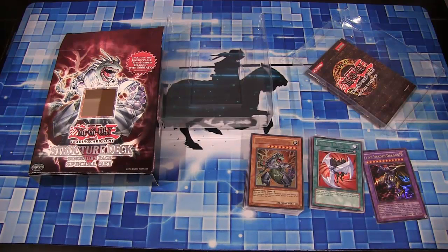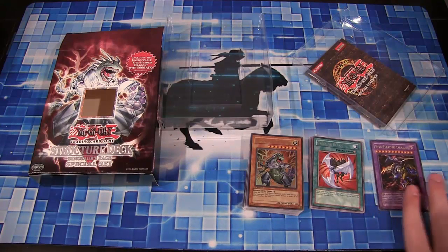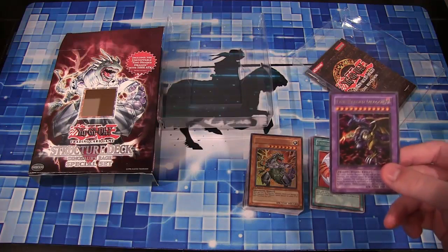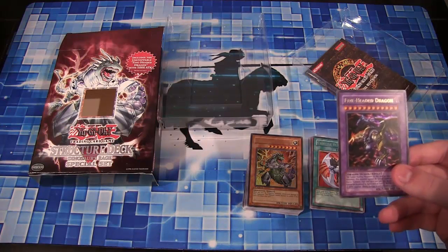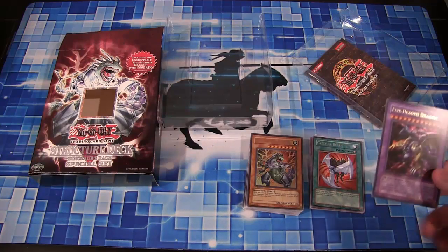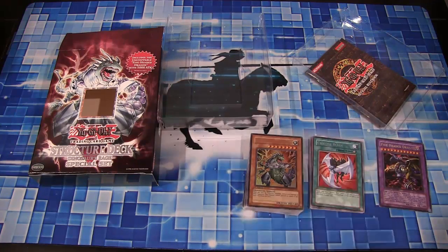I still love to see packs like this — actual packs in structure decks. It gives you more of a reason to buy them. Even if it was two bucks higher or something, if they could make it worth it, I think it would be awesome. Getting Five-Headed Dragon as a promo was awesome, even though it didn't really make sense — it's a dinosaur structure deck, why would you have a dragon fusion? But it's Konami; it doesn't have to make sense.